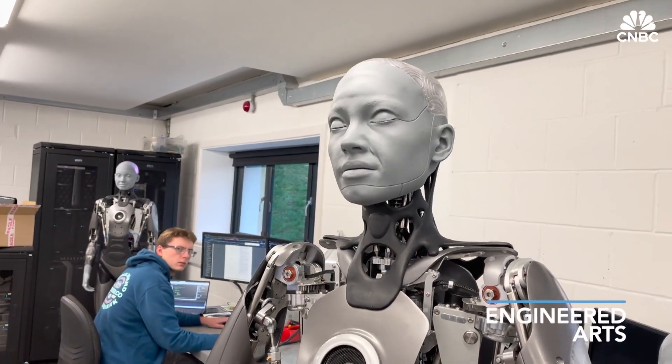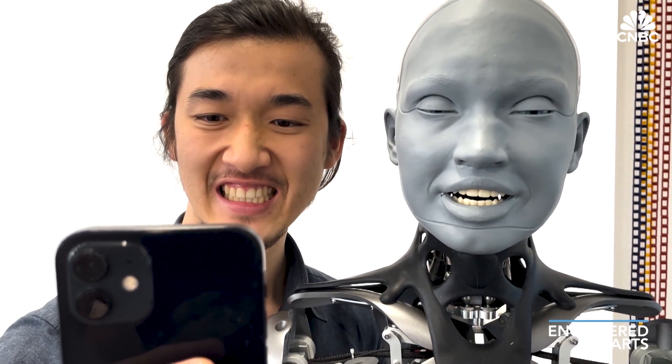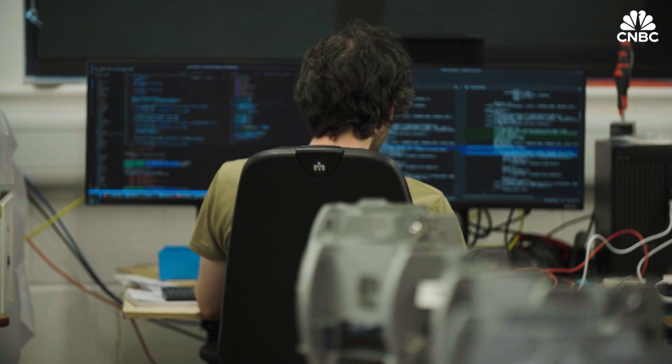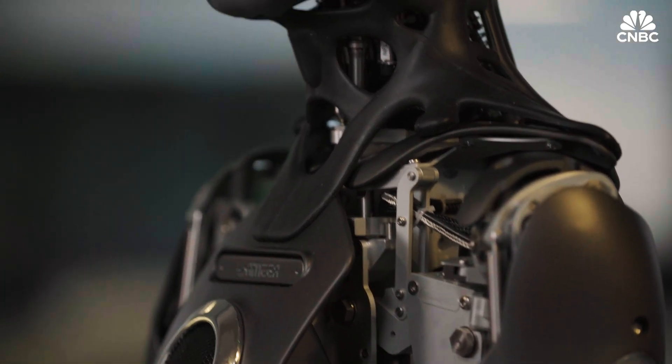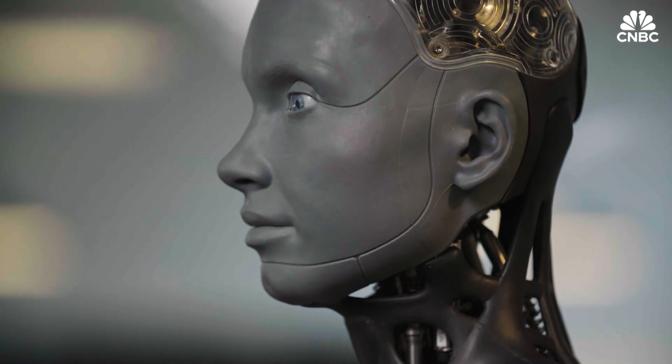Amica's face colour might be plain, but its components are anything but. Its head alone contains 27 motors that help it replicate human facial movements, and it uses large language models like GPT-4 to comprehend and interact with people. According to Will, though, there's a downside to using such commercial OpenAI models.